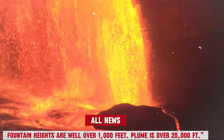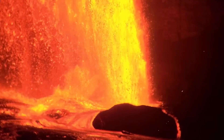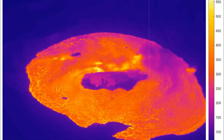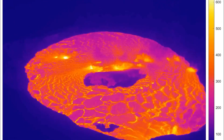Fountain heights are well over 1,000 feet and the plume is over 20,000 feet. Overnight, thermal cameras and satellite data confirm the development of multiple fissure vents along the inner crater floor, each spewing lava into a growing lake of fire.